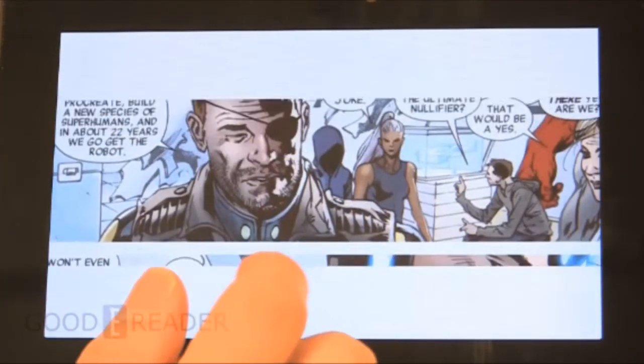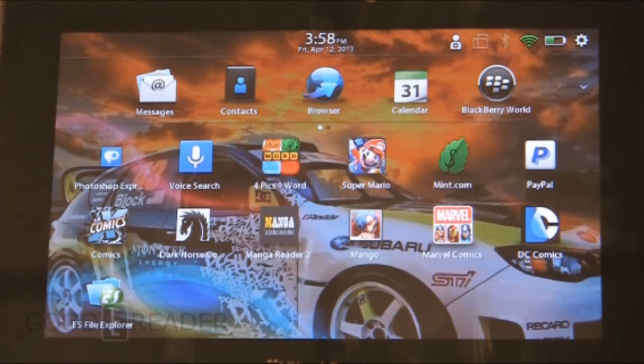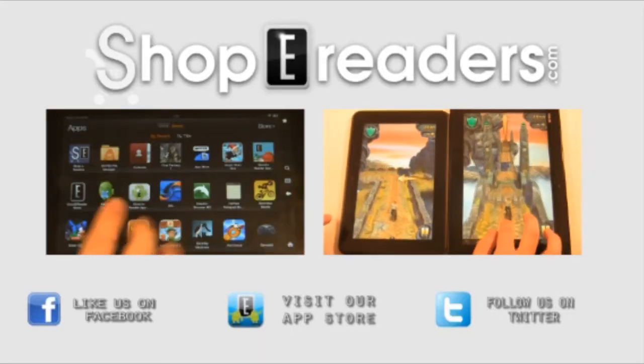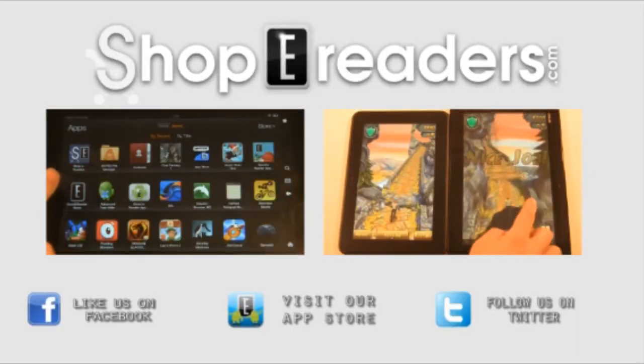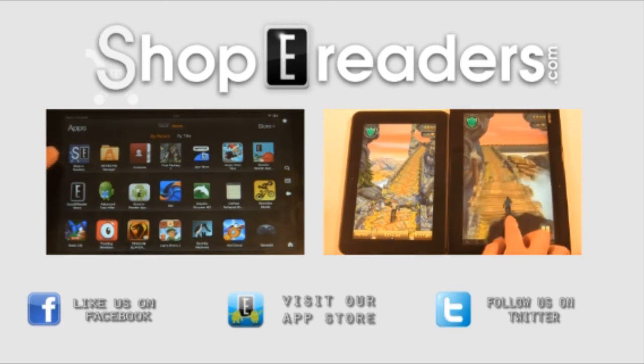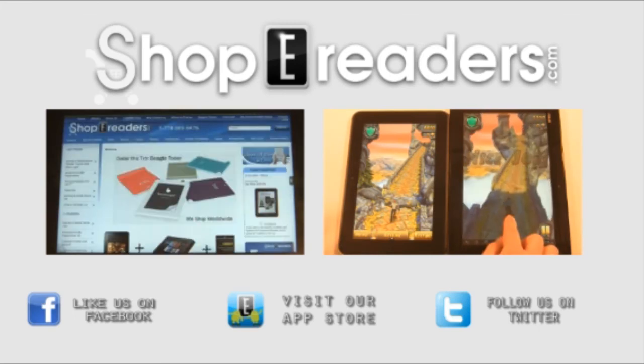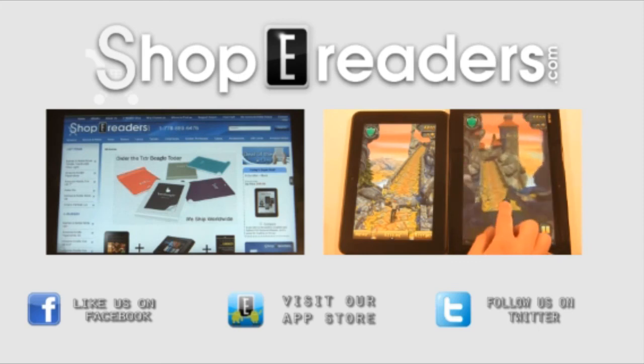So you've taken a look at our top five comic book reading apps with manga apps thrown in. Do you agree with our list or do you have better suggestions? Please leave a comment on this video and check out all our other videos at youtube.com/goodyreader. Don't forget to visit our app store with 16,000 Android apps and 3,000 BlackBerry apps at apps.goodyreader.com. For Goody Reader, my name is Michael, my name is Peter — everybody take care and we'll see you next time.